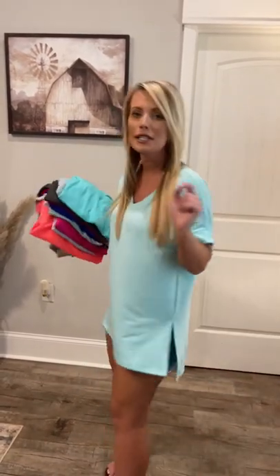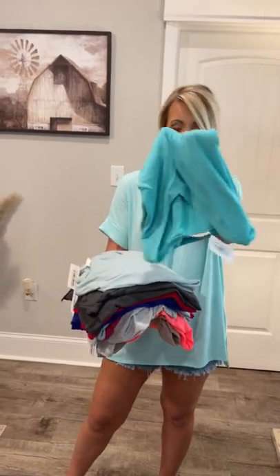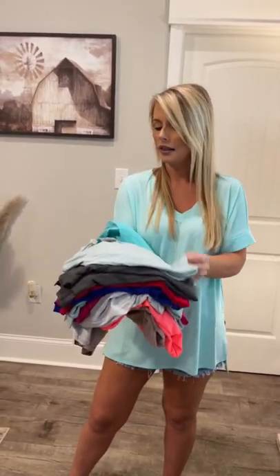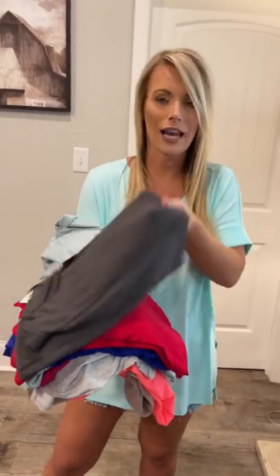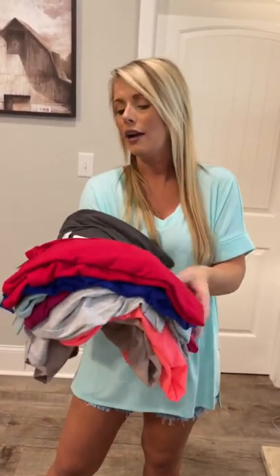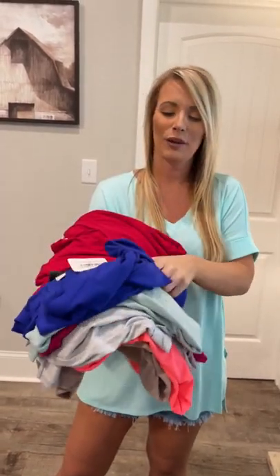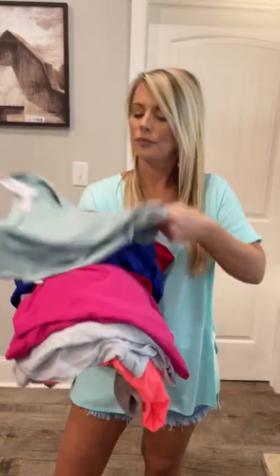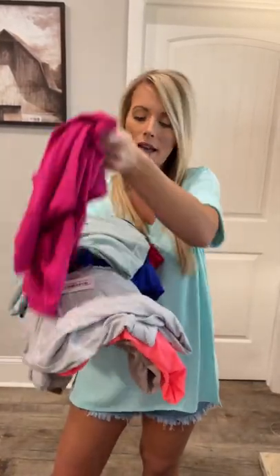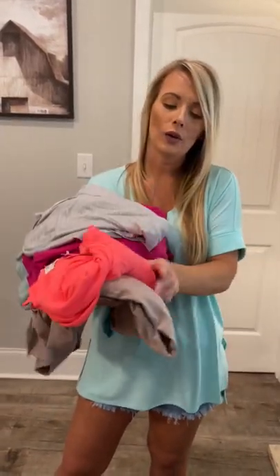I'm wearing aquamarine in a size small, and we have several other colors restocked as well. This is your mint. We have light green. This is your ash gray. We have burgundy. This is your bright blue. We have dusty green. Magenta. Heather gray. Neon coral pink.